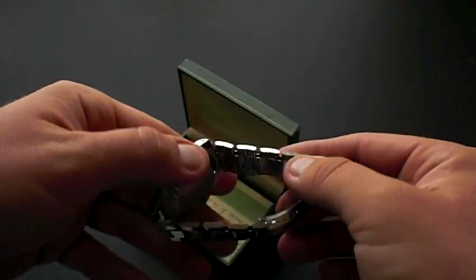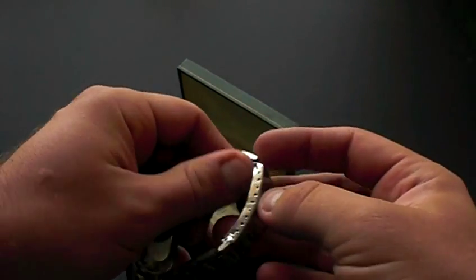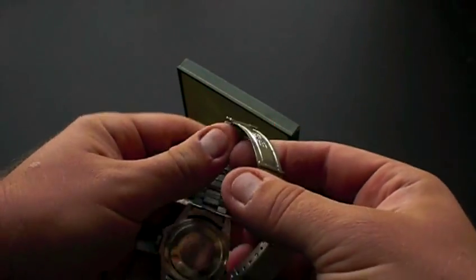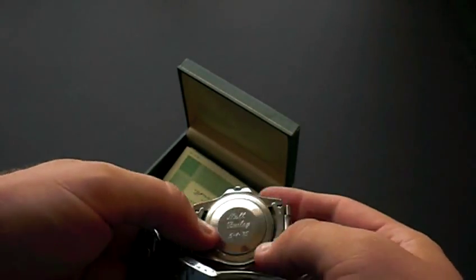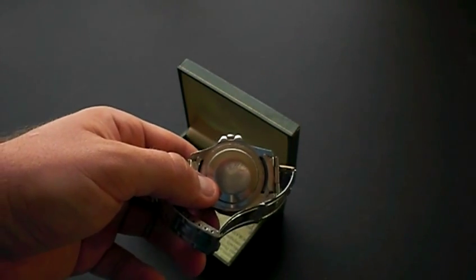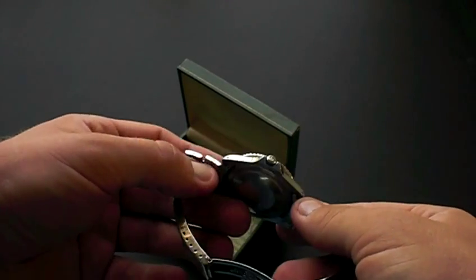As you can see, it has the original folded bracelet. The clasp was broken here and repaired. Also it does have an engraving on the back, which is the original owner. It actually was purchased right down the street from us at Paul J. Schmidt Jewelers in 1975.